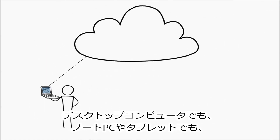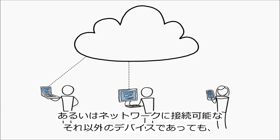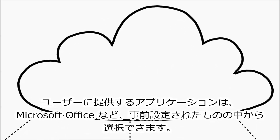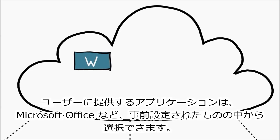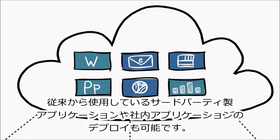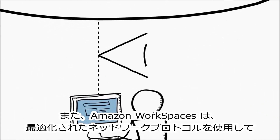They'll have the same experience across multiple devices, including desktop computers, laptops, tablets, and whatever the next thing is your employees want to hook into your corporate network. You can choose from a range of pre-configured applications to deliver to your users, such as Microsoft Office, as well as being able to deploy other third-party or in-house applications that your users already use.